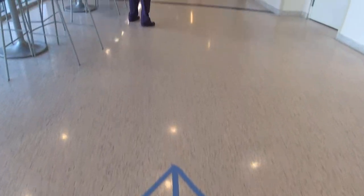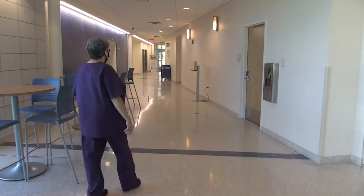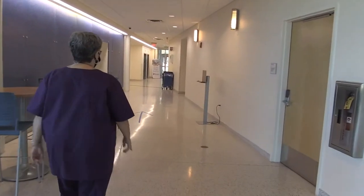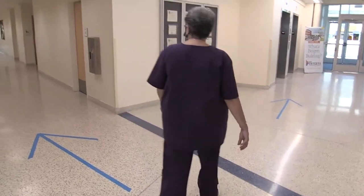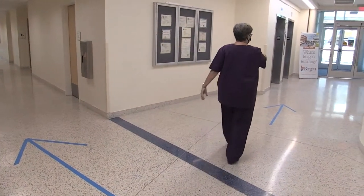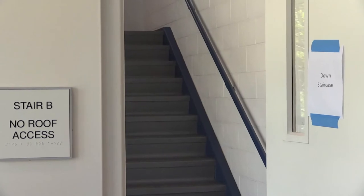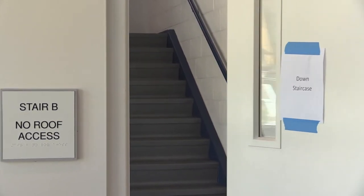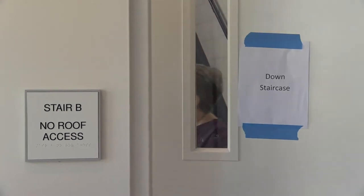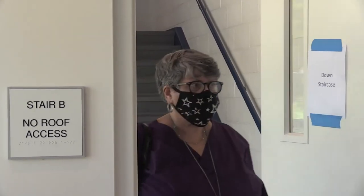Once you're cleared to access the interior of the building, you'll go to your classroom. You'll notice that on the floor there are directional arrows, as well as direction signs on the staircases — an up staircase and a down staircase. These are single staircases, so you want to make sure that you're paying attention to the directional signs.